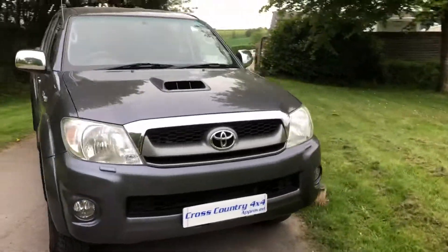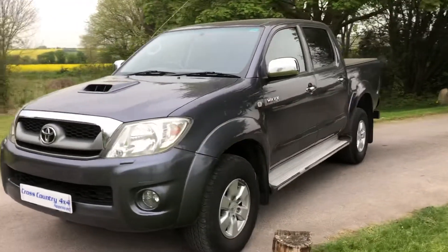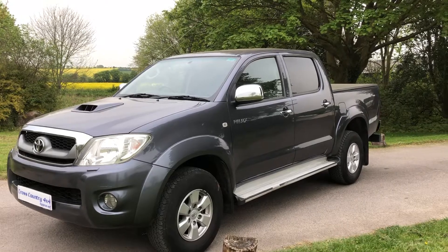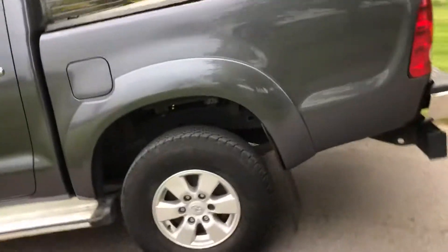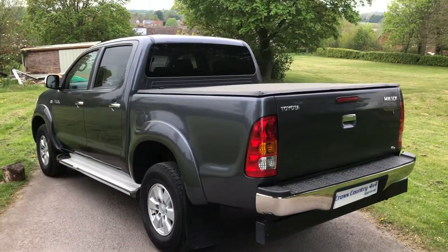It sits on alloy wheels, has ABS brakes, driver and passenger airbags, touring lights down the bottom, fog lights, side steps, electric mirrors, electric windows, air conditioning, and it's got the chrome rear bumper.